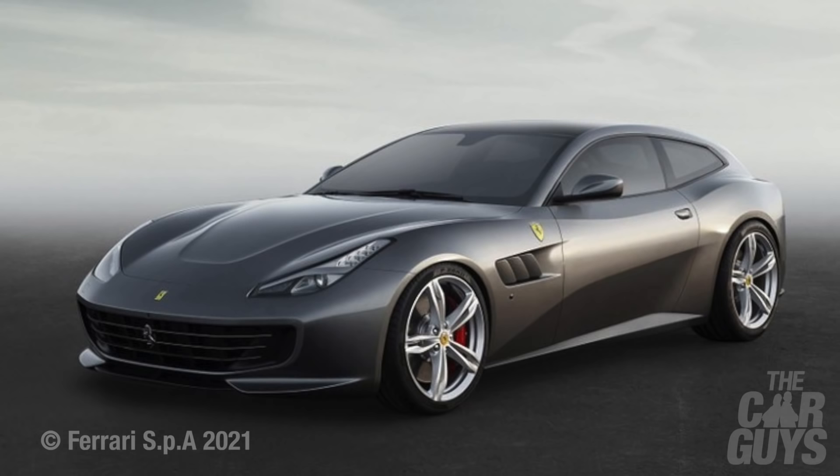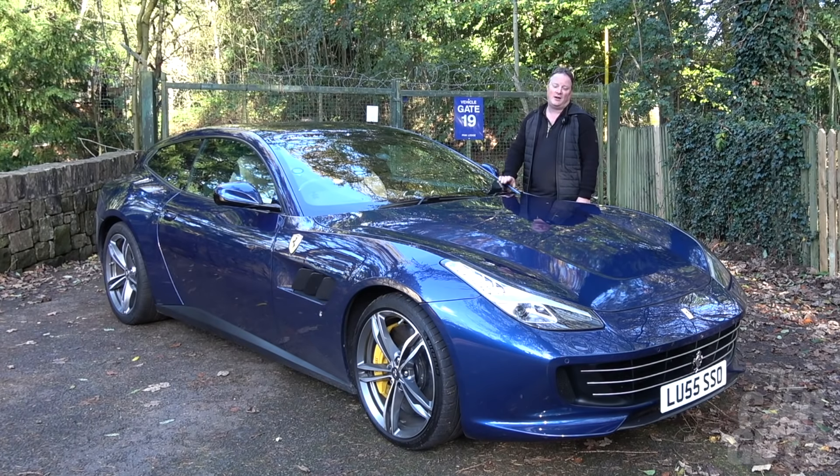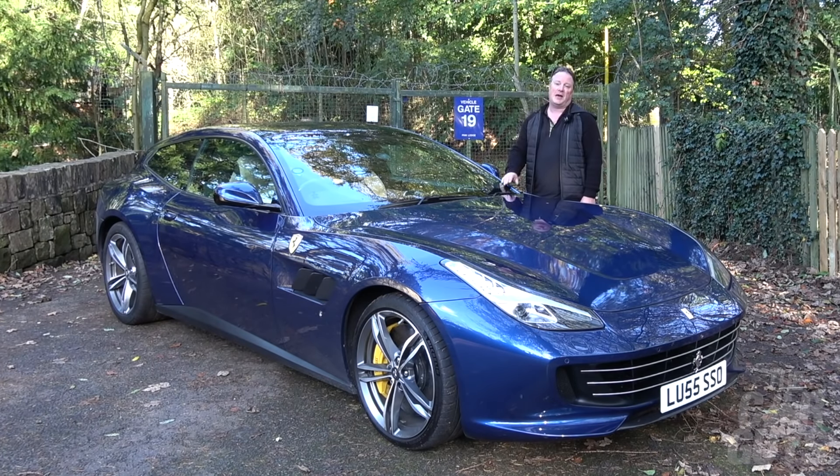In 2011, Ferrari launched the FF — its first four-wheel drive car — and then followed it up five years later with the GTC4 Lusso, the ultimate practical Ferrari.